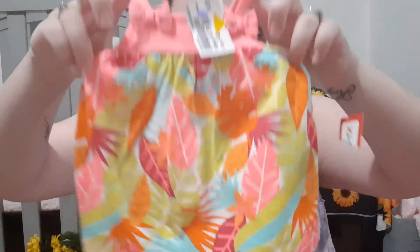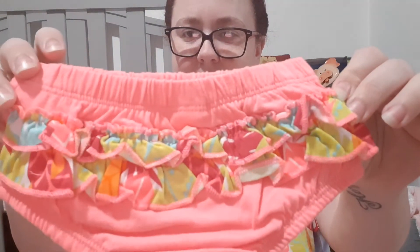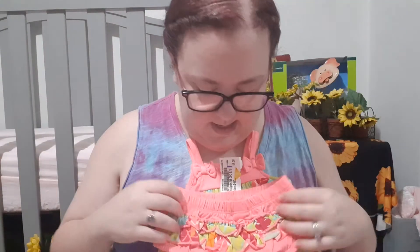This outfit is brand new and also $4.50, so it's $3.60. I still have the tag on it — brand new, so $3.60 for a brand new outfit, pretty good. It came with this little tank top with a little tropical print and these cute little bottoms. She's going to be styling this summer.